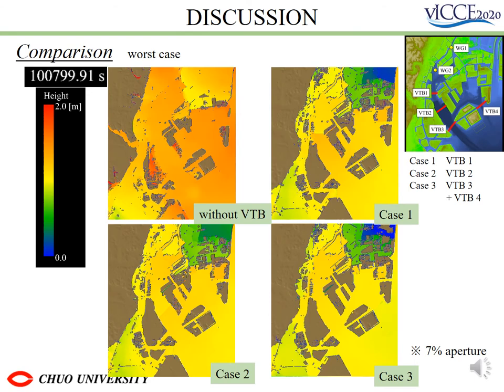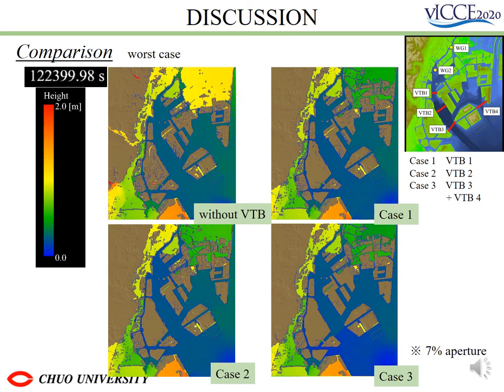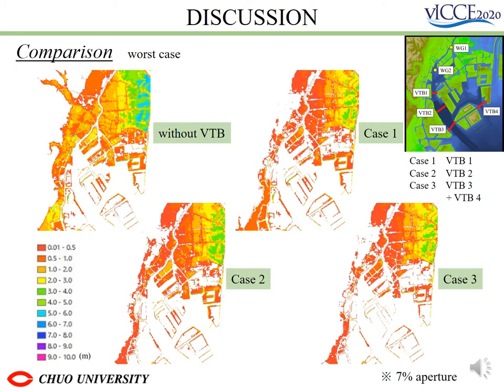These are inundation motion movies. These show that in all cases where VTV was installed, they were more effective in controlling the inundation extent and height than those where they were not installed. These are inundation maps of each case. The inundation area and depth in the land behind the VTV were found to be effective in each case. Still, the inundation depth of the land in front of VTV varied depending on the location, so it is necessary to consider the extent of flooding when installing it.